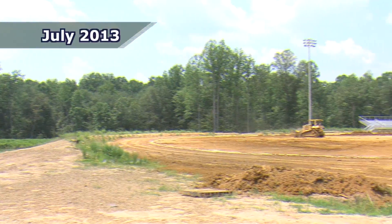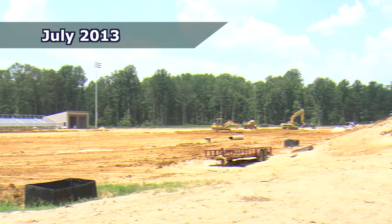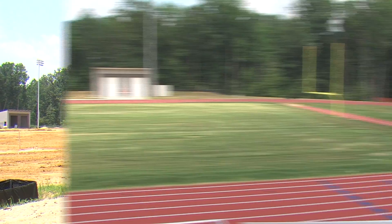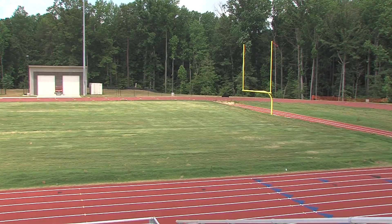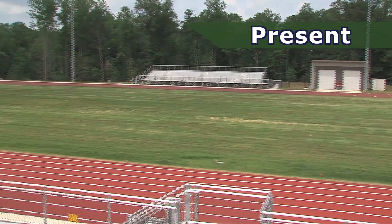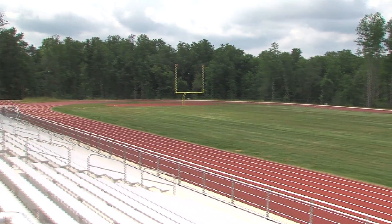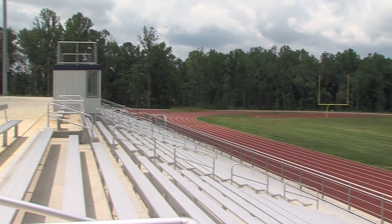The stadium will hold about 2,000 on the home field side and about 1,200 on the visitor side. Any high school competition we can host — track, football, soccer, lacrosse. It'll meet all of the high school requirements as far as dimensions, and it'll be state-of-the-art.